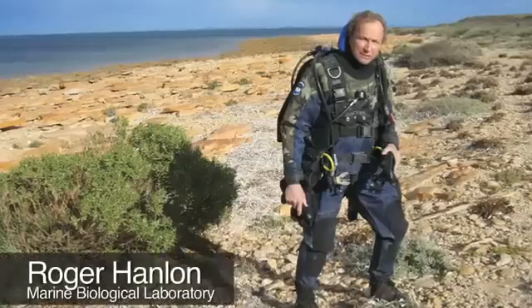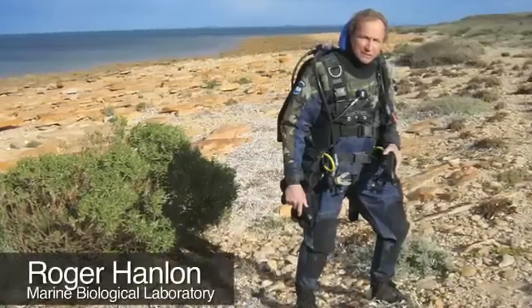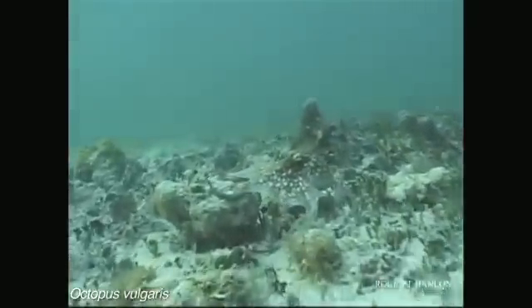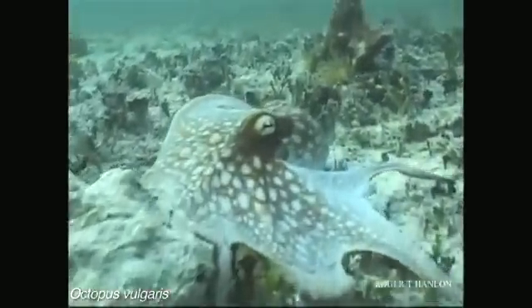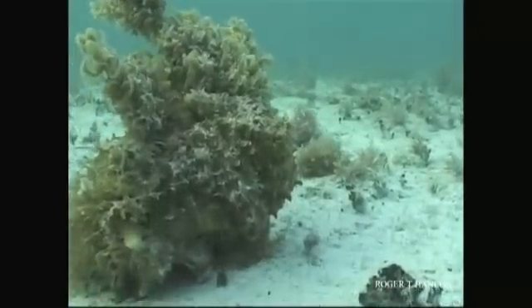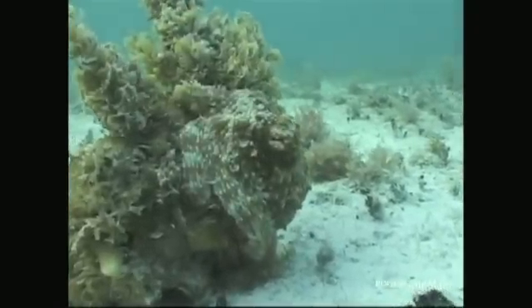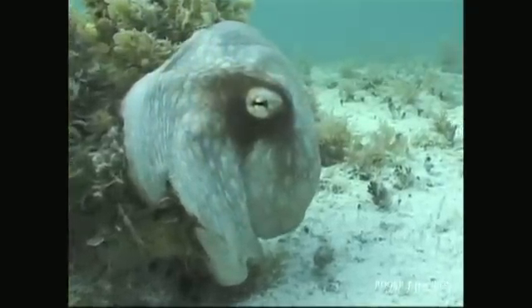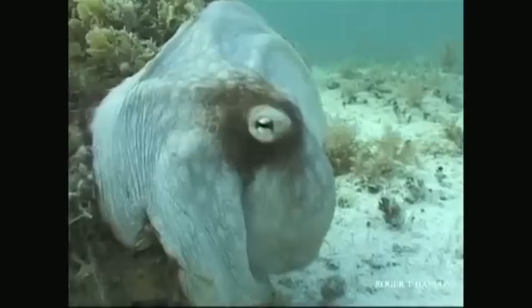Roger Hanlon captured this about 10 years ago. He was doing a study in the Caribbean, and he'd been following this octopus for about an hour. When it crept behind the rock and went into camouflage mode, he jammed the camera down right in its face, so to speak, prompting it to go from camouflage to a startle defense — blanching white very quickly, and then inking him.